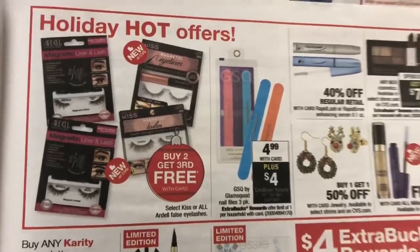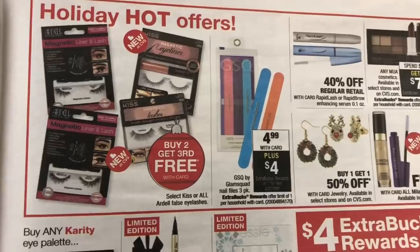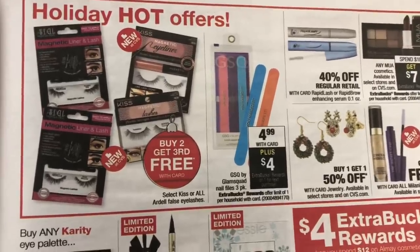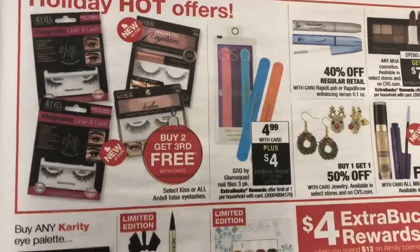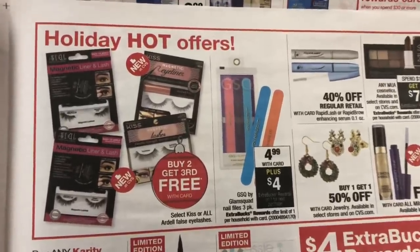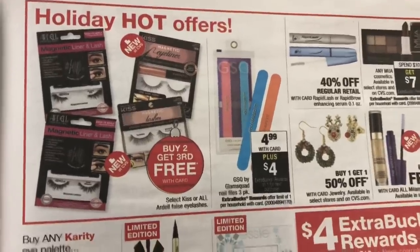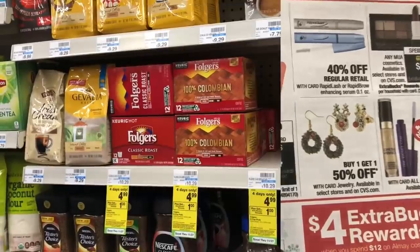I'm super excited about the GSQ by Glam Squad three-pack nail files. They are regular priced at $4.99 — buy one, get a $4 extra care buck — so after extra care bucks the price works out to only 99 cents a pack. If you are doing a beauty basket, this is an excellent addition or a great stocking stuffer, so I'm going to grab some of these.